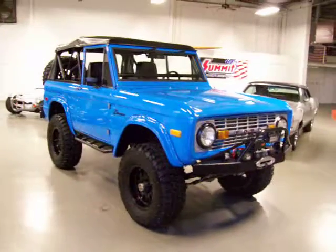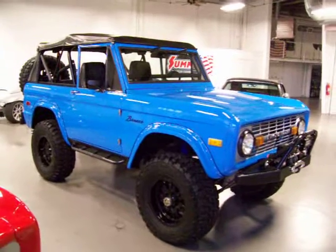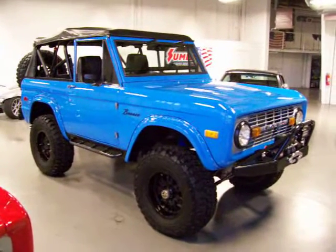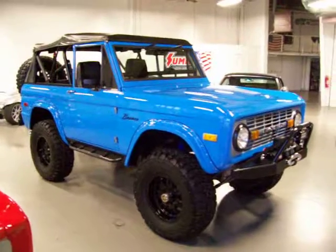I got to tell you, this is top of the line Bronco. Frame-off restored, gorgeous paint and body — everywhere you look it shouts quality. Got some fantastic components.